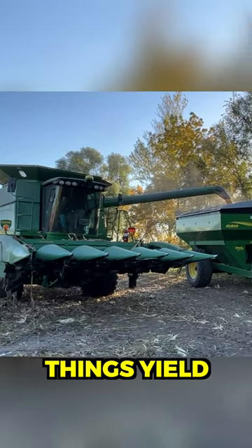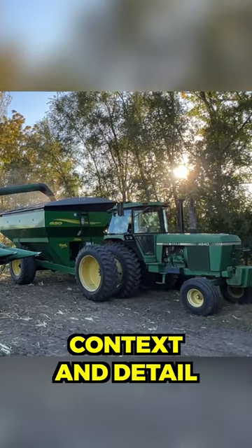Super excited to see how things yield, and you can watch the full video for more context and detail on my YouTube channel.